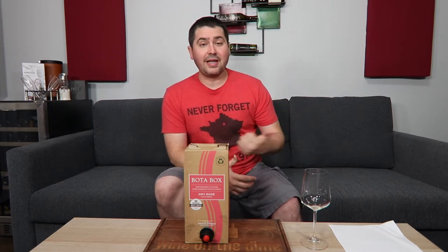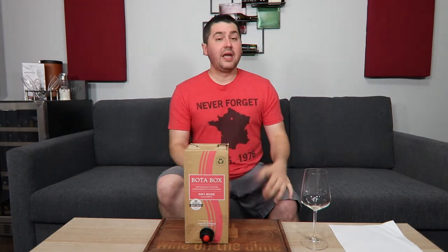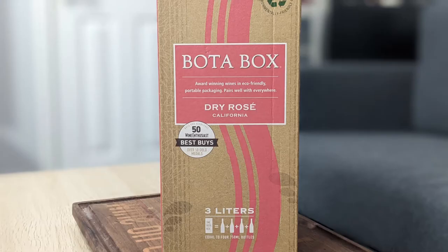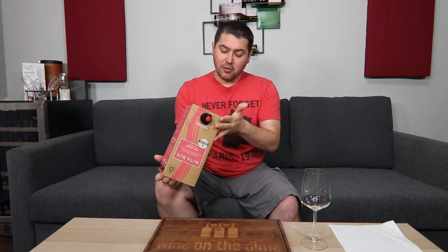I bought a red, which is their Cabernet, I bought a white, which is their Sauvignon Blanc, and then I bought their Rosé — and I realized I've already reviewed the other two. Might as well review this one while I still have some left. So today I'm reviewing the Boda Box Dry Rosé from California. No specific appellation that I can tell, no specific vintage, though if you look at the bottom, if you don't open it, it's good until March 2023.